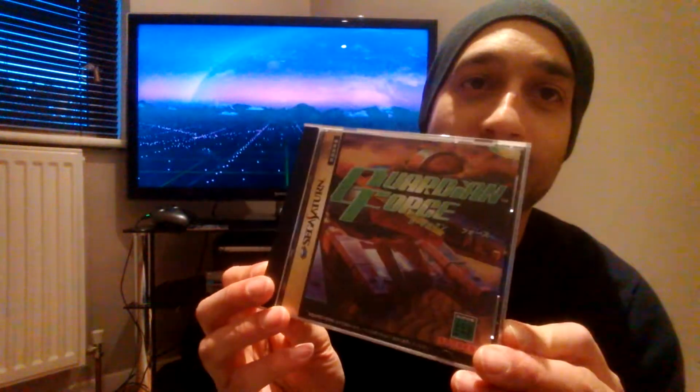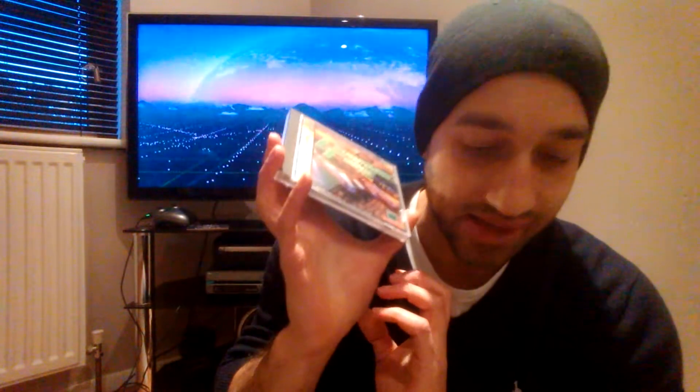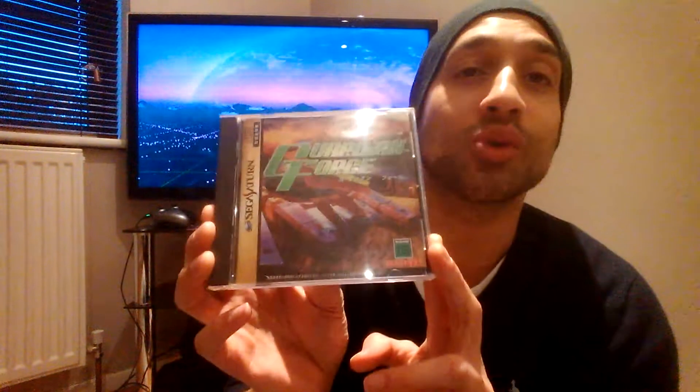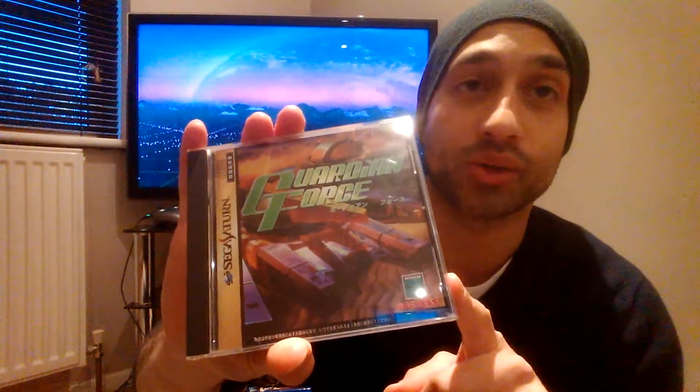The first game is Guardian Force. It's not really a vertical or horizontal shooter — it's more of a shooter that moves vertically, sideways, and diagonally. The average price of the last five completed sold listings came to £112.06. This is not including postage — these are just the sold prices. And that's number ten, so they're going to get more expensive.